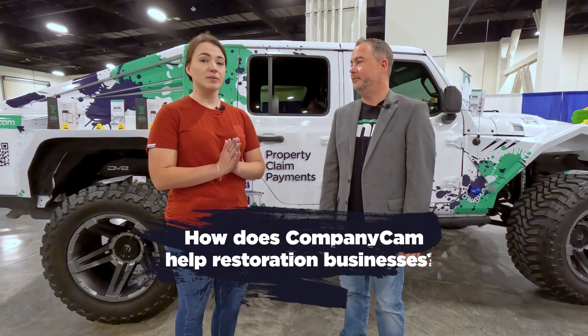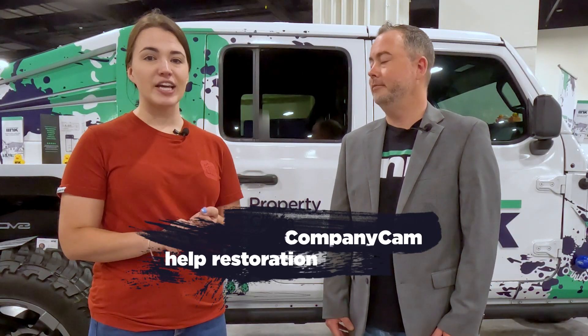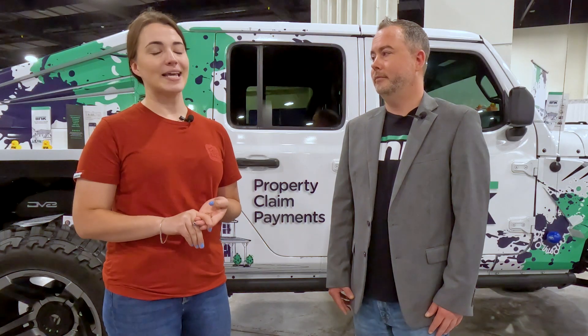So at CompanyCam, we're all about visual documentation. So if you're taking photos, videos, anything at a job site, just to make sure that you know what's going on, you can communicate with adjusters, your clients and other contractors — we'll help you take care of that.